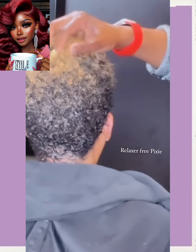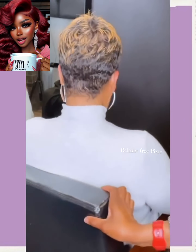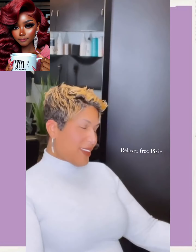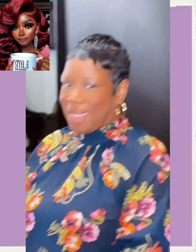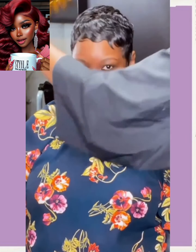Then we got a relaxer-free pixie. She's got the honey blonde color going at the top — such a pretty hue combination with the black. And then we got another gorgeous all-black pixie.